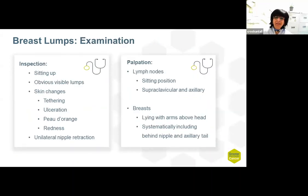When you examine the patient, examine her whilst she's sat up to note any visible lumps or any skin changes, any tethering or ulceration, peau d'orange — which is an orange peel appearance — or any redness. Also check to see if there is any unilateral nipple retraction.